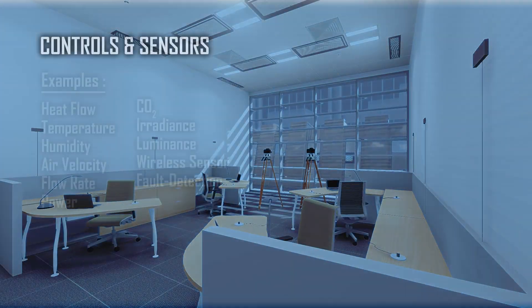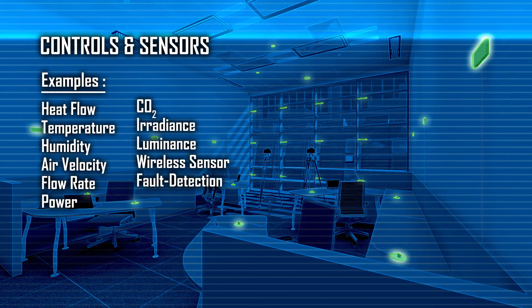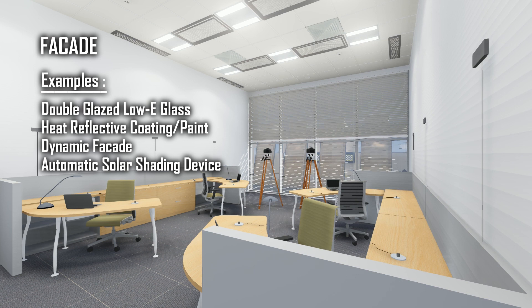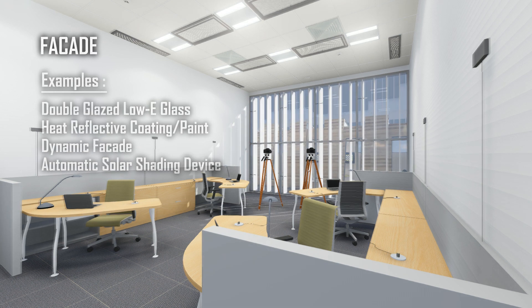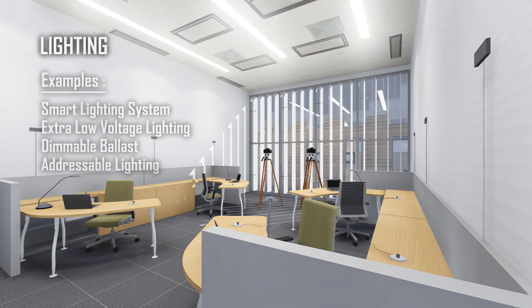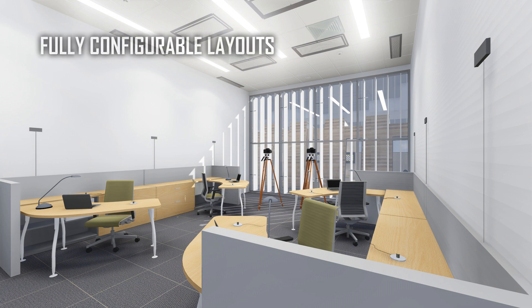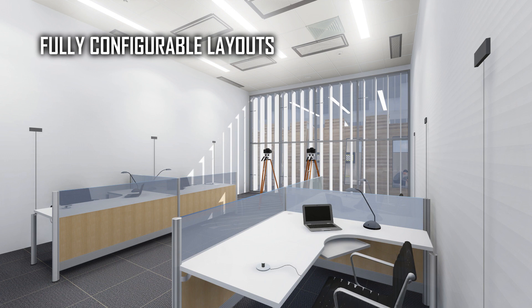The cells are equipped with more than a hundred sensors that can accurately measure energy performance and environmental parameters. Multiple configurations of facade and window systems can be tested for thermal performance and the impact on energy use. Low-energy lighting technologies and their control strategies can also be configured and tested. The BCA Skylab is also capable of testing air conditioning and cooling technologies, and the layout of furniture and combination of plug loads may be configured to suit experimental conditions.